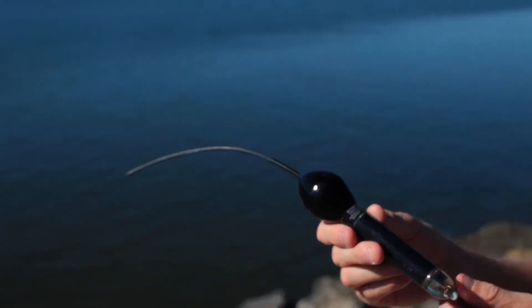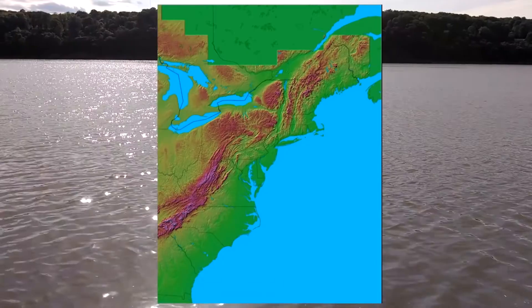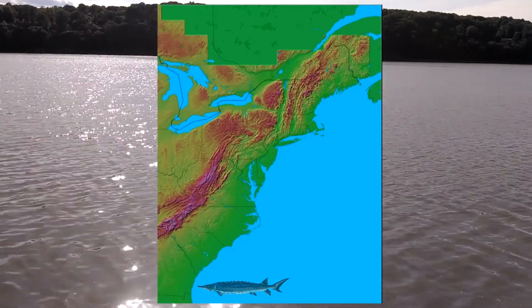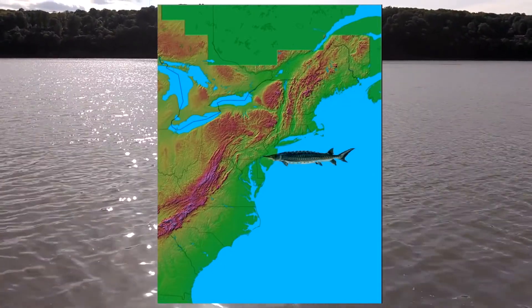Biologists use a pop-up satellite tag to track the sturgeon as they migrate. Sturgeon that have been tagged in the freshwater Hudson River estuary in June, by January have been found as far south as Georgia, as far north as the Bay of Fundy, or sometimes just off the Jersey Shore.